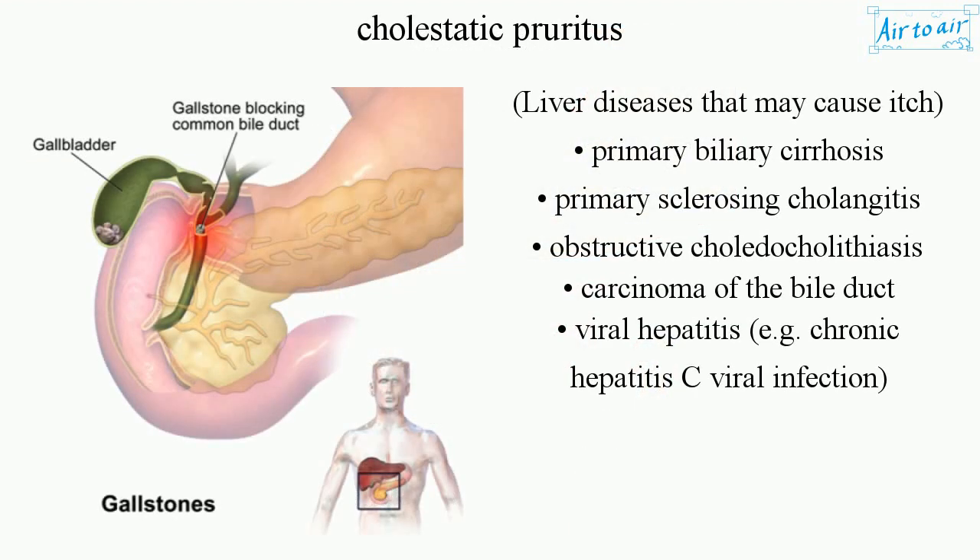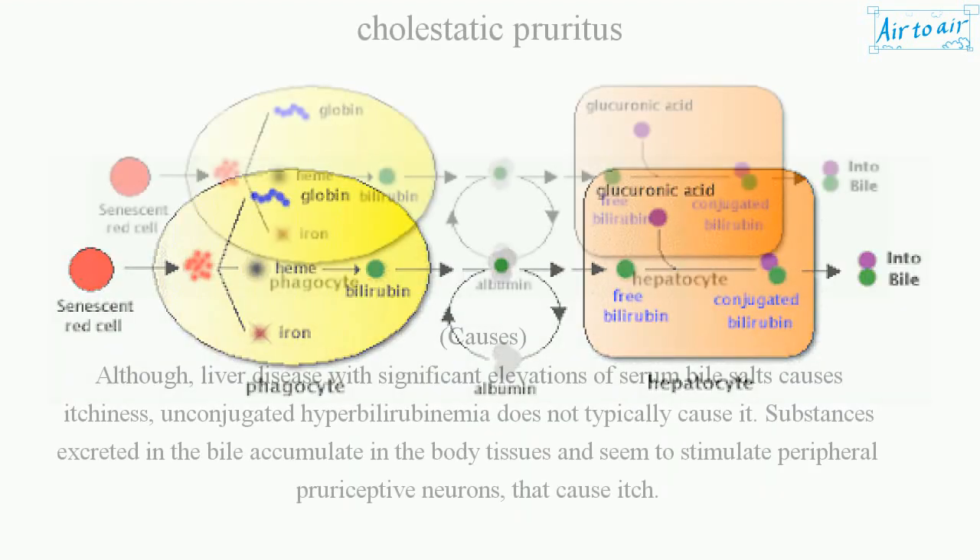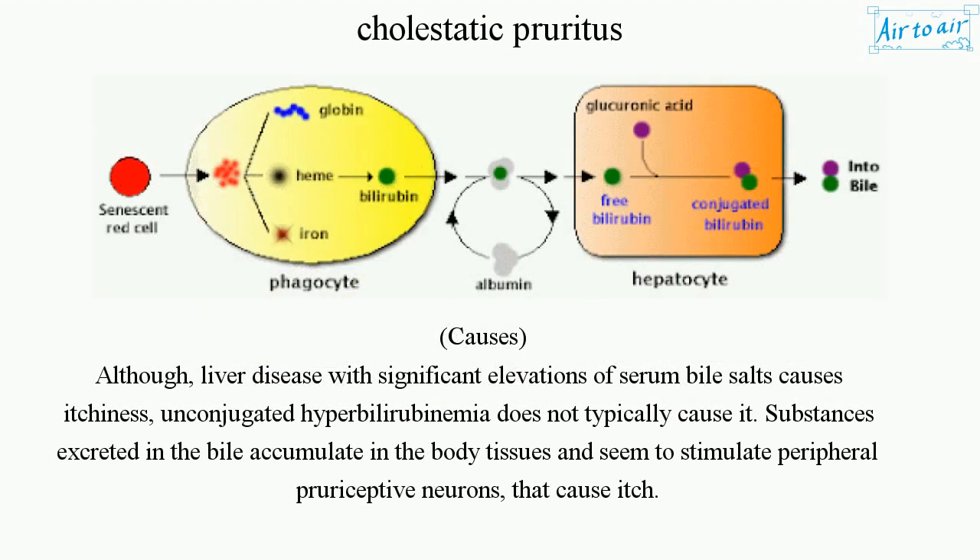Liver diseases that may cause itch include: primary biliary cirrhosis, primary sclerosing cholangitis, obstructive cholelithiasis, carcinoma of the bile duct, and viral hepatitis — for example, chronic hepatitis C. Although liver disease with significant elevations of serum bile salts causes itchiness, unconjugated hyperbilirubinemia does not typically cause it.